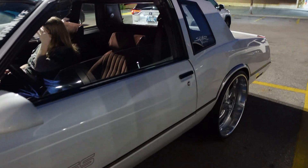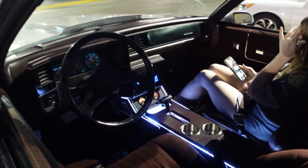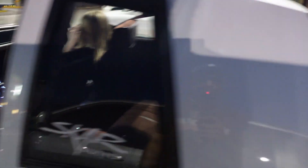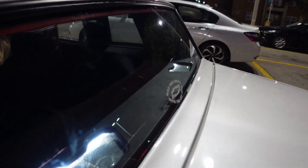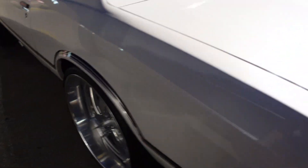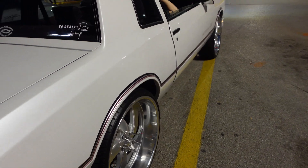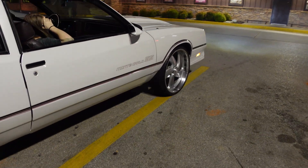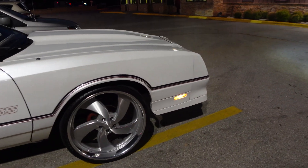Y'all see it man — first time we're outside, so excited man. We got the console, we got the deck lit up in the back.